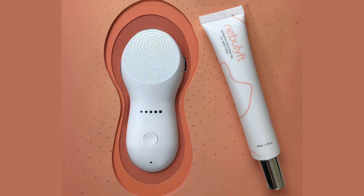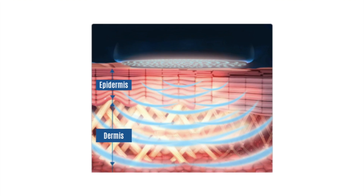I'll start with the beauty device I just got — it's a radio frequency handheld device by Nebulift, the micro radio frequency anti-aging device. Radio frequency sends heat into the dermis of the skin, which helps to produce new collagen, firm and tighten the skin, giving it a lift, and also helps with the skin's tone and texture.